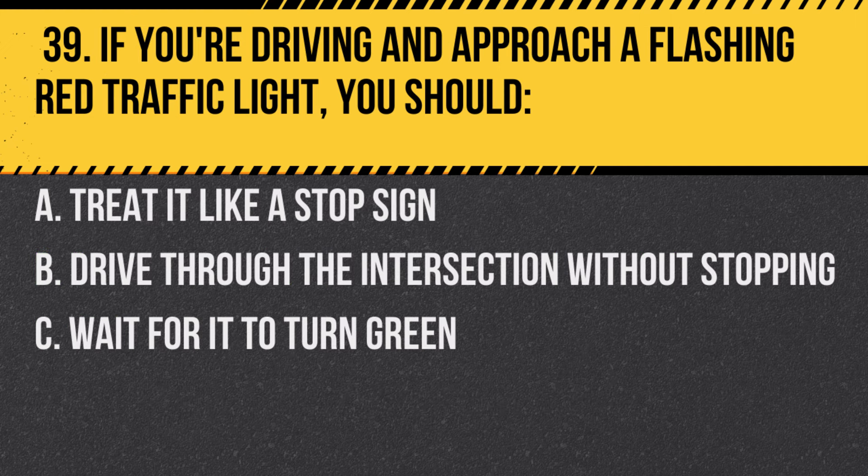Question 39. If you're driving and approach a flashing red traffic light, you should… A. Treat it like a stop sign. B. Drive through the intersection without stopping. C. Wait for it to turn green.